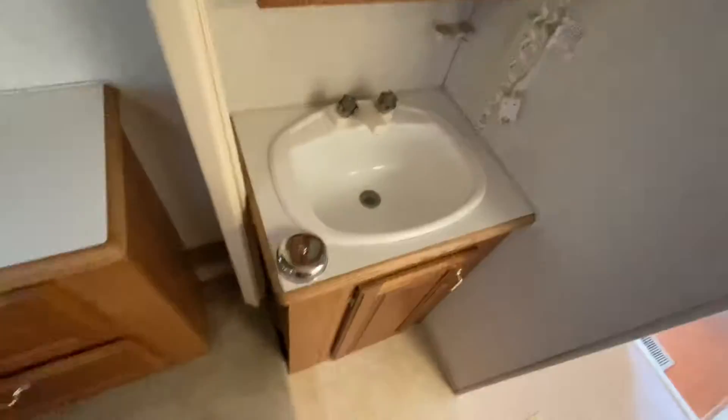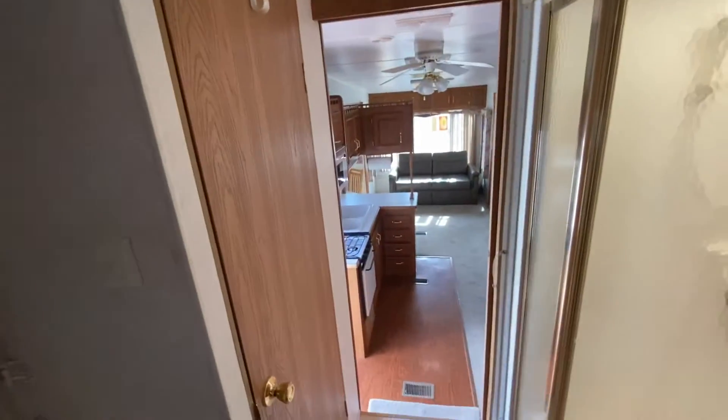Then you can see in the middle here, you have your bathroom sink. You do have a divider here between the living room and the bathroom, so you can separate the bathroom as its own entity as well. You have more cupboard space here, and then a really nice-sized shower here.